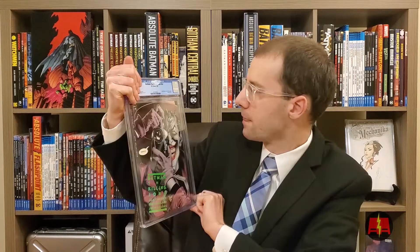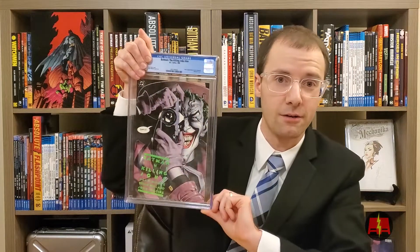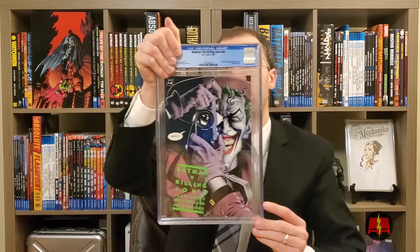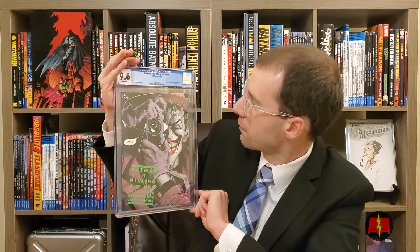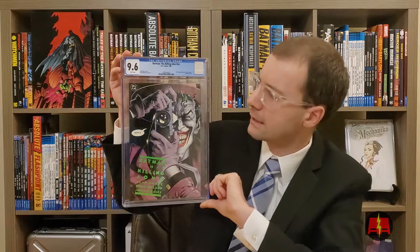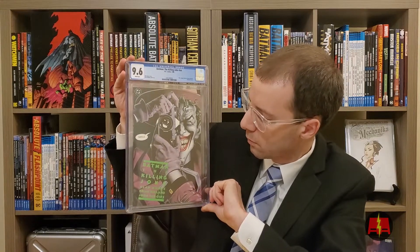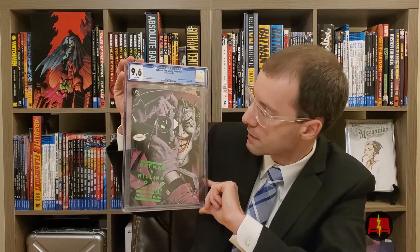This is The Killing Joke. This is a first print. I thought this was flawless, to be honest, when I sent it in. This was like the nicest cover I had seen in one of these — that's why I sent it. 9.6. That's pretty good for what I found it for. I sent this in surrounding all the Joker hype with the movie. I thought this was a book that could do well. I don't think the Joker is going anywhere, and this is a really famous story. Happy to have this in the collection.